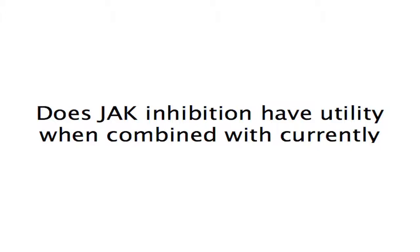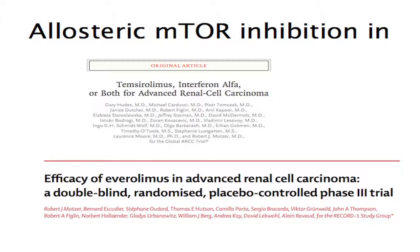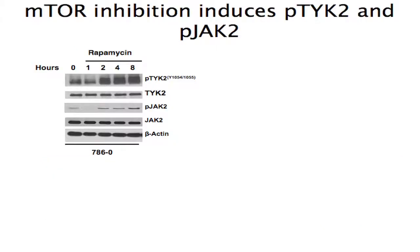We now had evidence that Janus kinase inhibition may have therapeutic relevance in renal cell carcinoma. We wanted to know whether we could combine Janus kinase inhibition with currently FDA-approved therapies, focusing on mTOR because VEGF receptor inhibition works primarily through an anti-angiogenic rather than cell-autonomous effect. We first sought to see whether allosteric mTOR inhibitors such as rapamycin might induce kinase feedback, as has been shown for MEK inhibitors, PI3-kinase inhibitors, and AKT. In a time-dependent manner, cells treated with rapamycin appeared to induce phospho-TYK2 as well as phospho-JAK2.